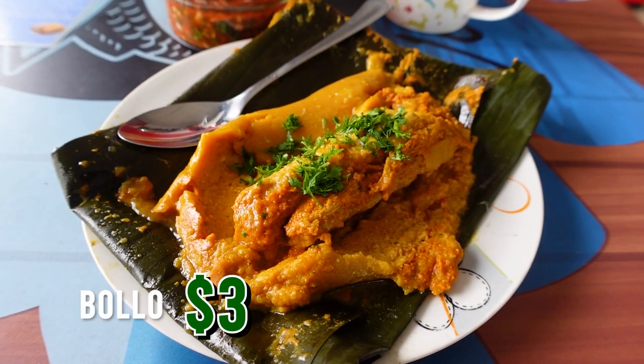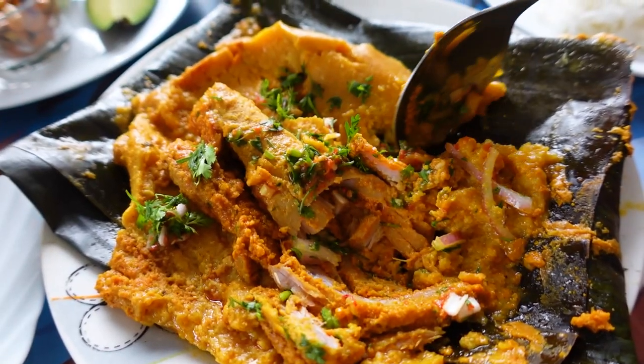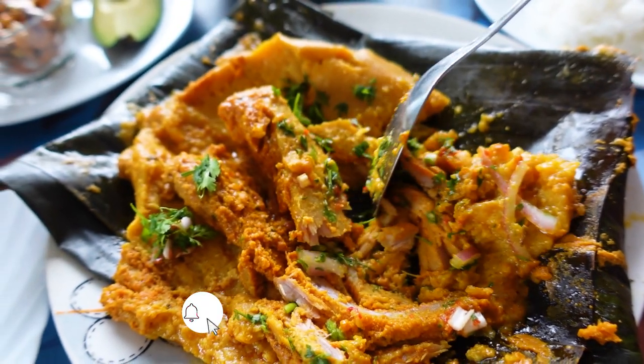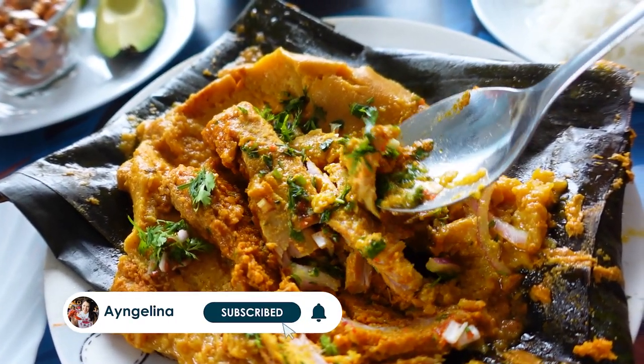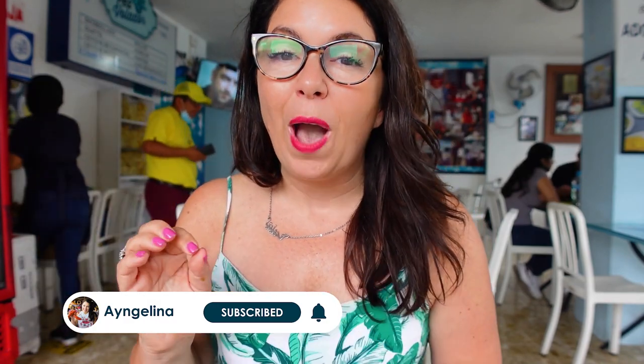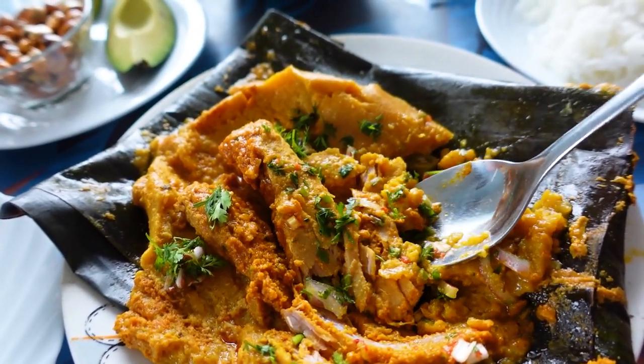The first dish is called boyo. It's similar to a tamal, but because we're in Guayaquil it's also very different. Instead of being made from corn or maize, it's actually made from plantain because that is what grows here. It is filled with albacore tuna, and the sofrito is made from garlic, onion, tomato, and peanuts. Peanuts are very common here on the coast.